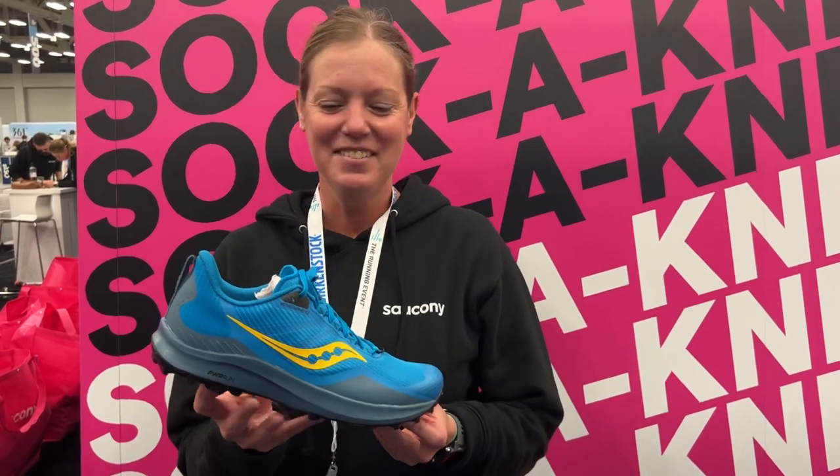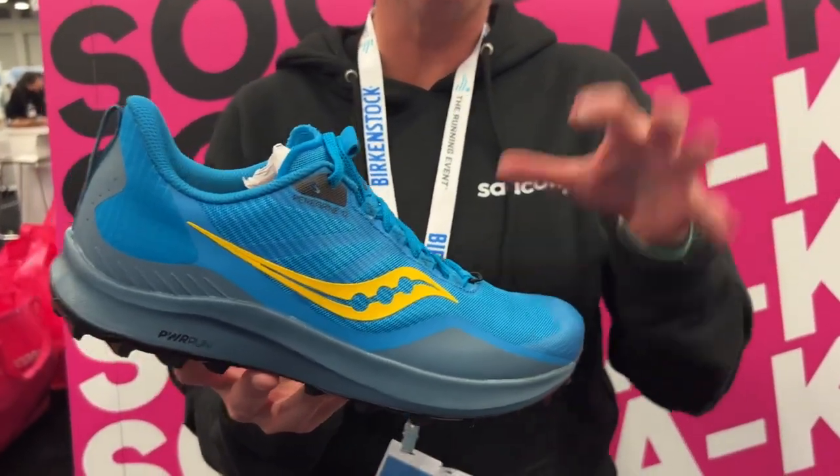We're with Katie Pyle, product line manager for Trail, and she's been hard at work. Today we are going to talk about the Peregrine 12.